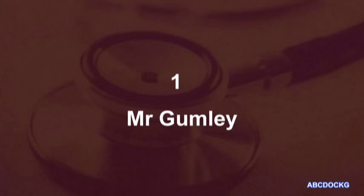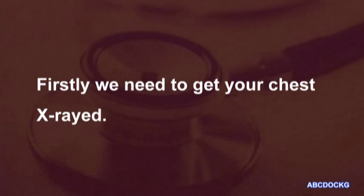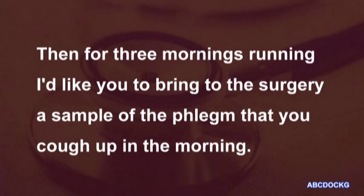Mr. Gumley, you'll have to have some investigations done to find out exactly what's causing your problem. Firstly, we need to get your chest x-rayed. Then for three mornings running, I'd like you to bring to the surgery a sample of the phlegm that you cough up in the morning.